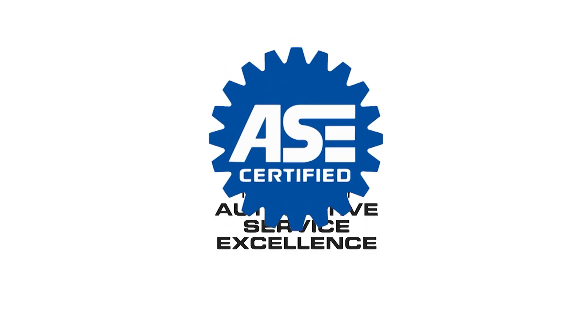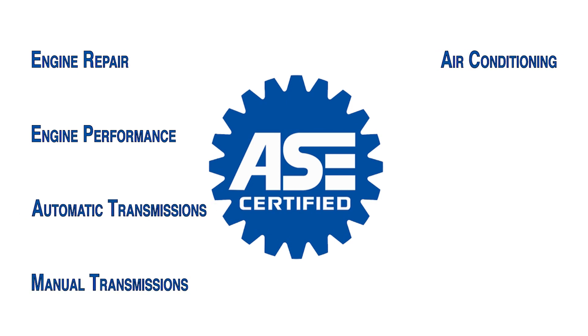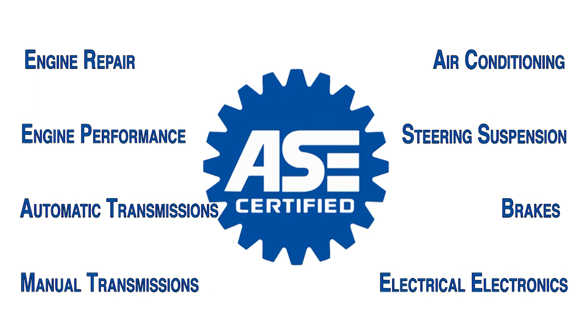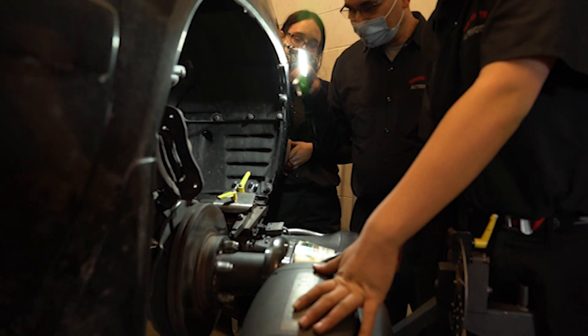The types of certifications that students can get in their senior year are recognized by Automotive Service Excellence — ASE. There are eight basic areas: engine repair, engine performance, automatic transmissions, manual transmissions, air conditioning, steering and suspension, brakes, and electrical electronics. These are all embedded in our curriculum and we place a lot of emphasis on these topics. One requirement for ASE is two years of experience, so students must obtain that first before testing for the actual ASE certification. But it's a nationally recognized credential that employers will recognize when hiring students.